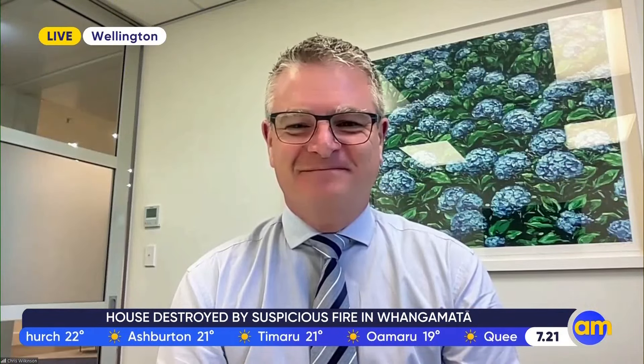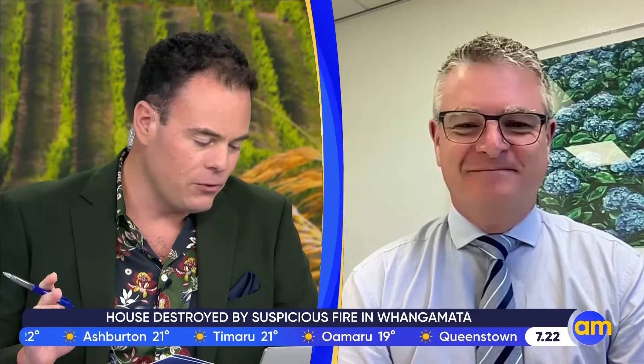Joining us now is Chris Wilkinson, Managing Director of the First Retail Group. My first question to you is: how do these surcharges work? Why do they exist anyway?